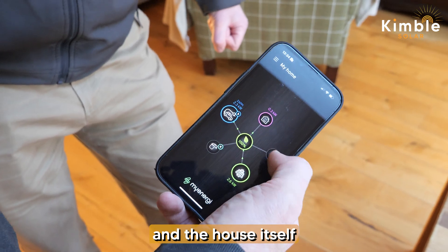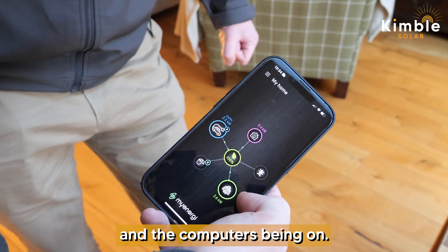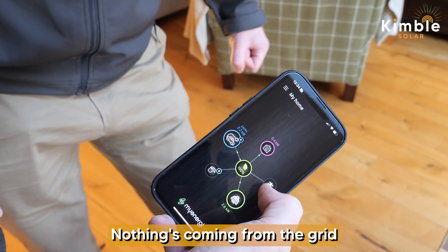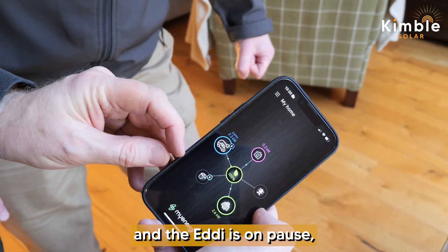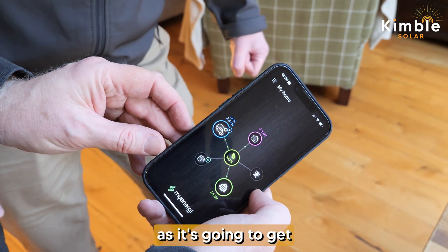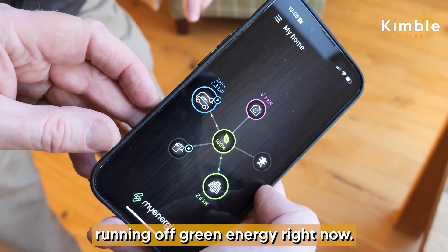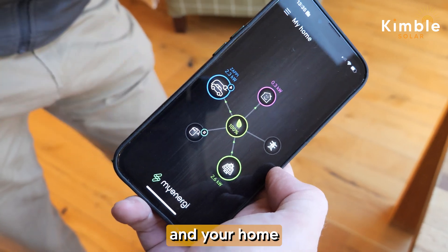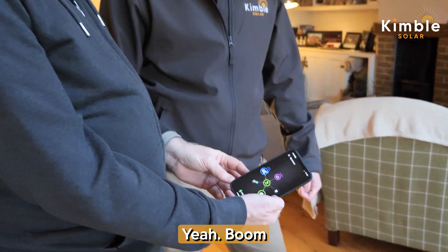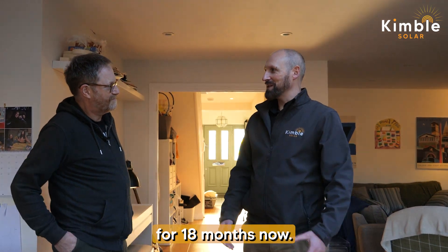The house itself is only consuming 0.3 kW despite the lights and computers being on. 2.6 kW is coming from solar, nothing from the grid, and the Eddy is on pause — water is fully heated. So you're 100% running off green energy right now, including charging your car and your home, and the batteries are fully charged. That's 26th January. It feels nice.